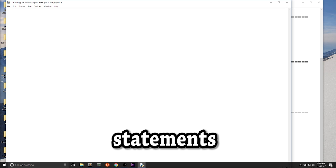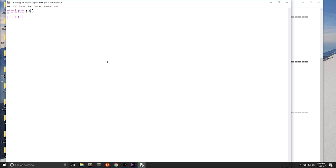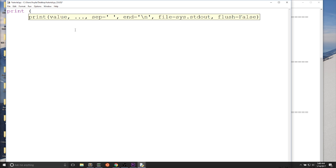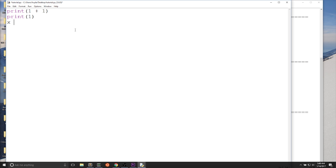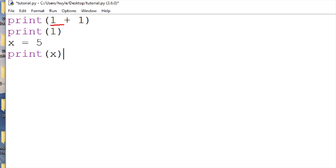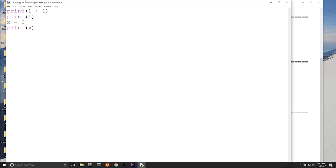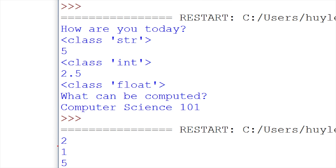Next we'll talk about statements. A statement is just a line that executes in Python. For example, print(4) is a statement, x = 5 is a statement, print(5) is another statement. Next are expressions. Anything that evaluates something is called an expression. One plus one is an expression, and you can print expressions within the print function — it's going to equal two. Individual values are also expressions, and variables are expressions too. You can see one plus one equals two, the individual 1 is printed out, and x is printed out which equals five.